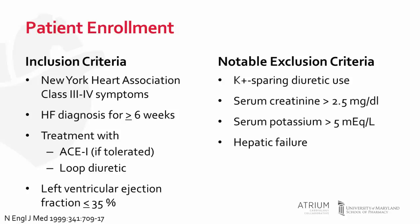Those enrolled were randomized to receive either 25 milligrams of spironolactone or placebo once daily. Supplemental potassium was discouraged unless potassium was less than 3.5 — an important point when using spironolactone or eplerenone in heart failure patients. There was close monitoring of serum creatinine and potassium throughout the study. At eight weeks, if patients had progression of heart failure without evidence of hyperkalemia, the dose could be increased to spironolactone 50 milligrams, with more frequent monitoring thereafter.